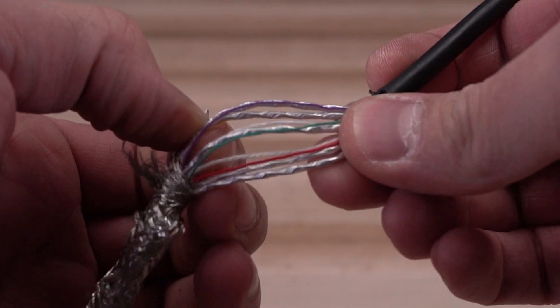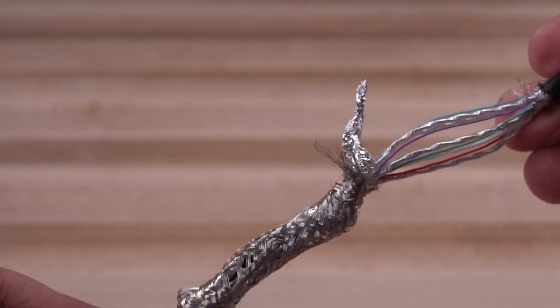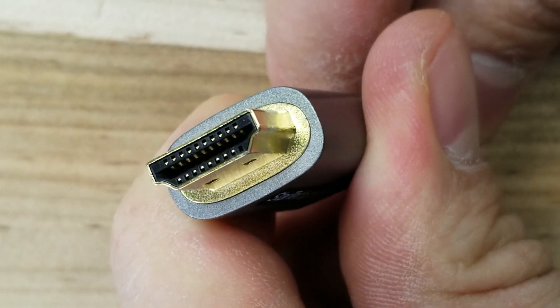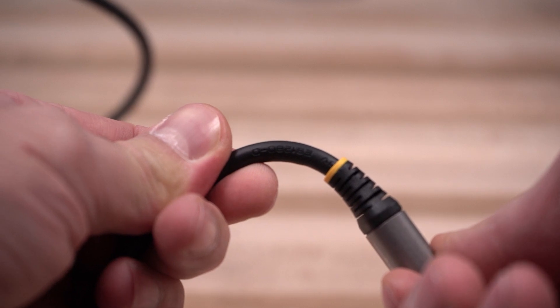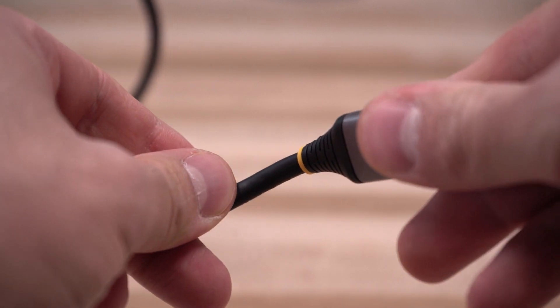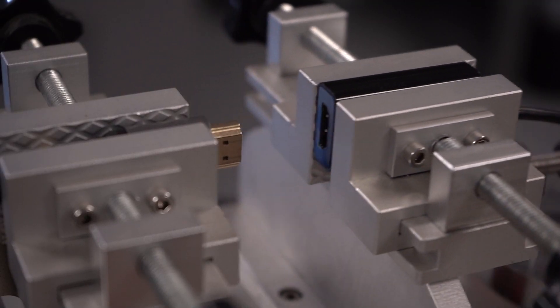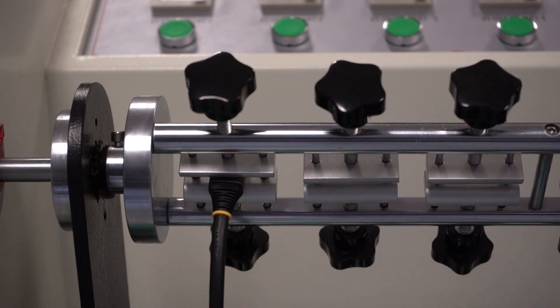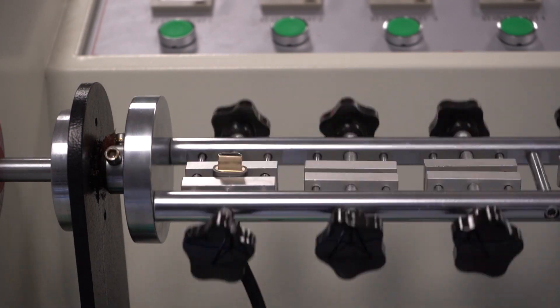We use 100% copper wiring and build our cables with corrosion-free, high-conducting gold-plated pins for optimal conductivity. Our HDMI 2.1 cables offer a long-lasting, flexible TPE jacket and strain relief that are tested to over 10,000 insertions and 600 bend cycles at 120 degrees for maximum durability.